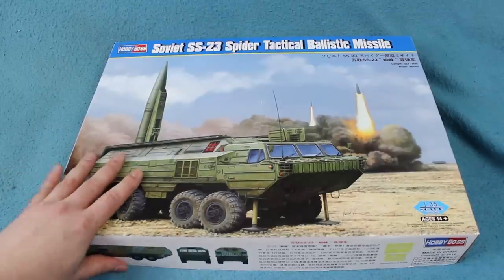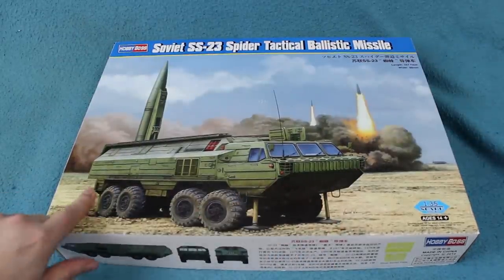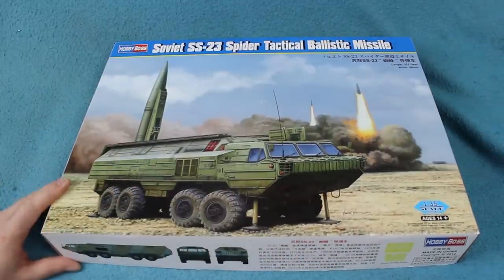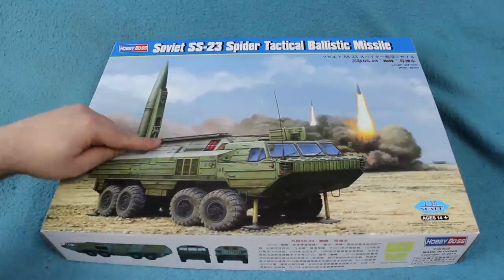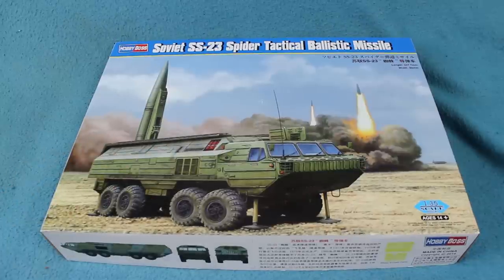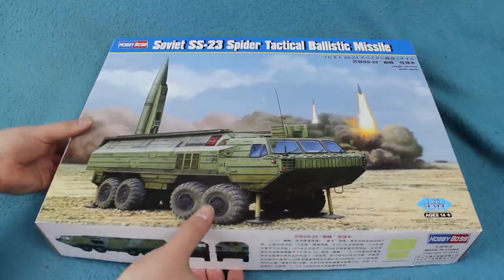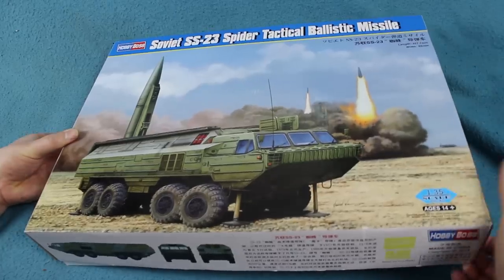The system itself uses this rather Thunderbirds-looking amphibious eight-wheeled chassis. The missile is in a fully enclosed container on the back. It's all very space-age, and I think it's an interesting subject for a kit. So let's have a look and see what the kit actually shows us.